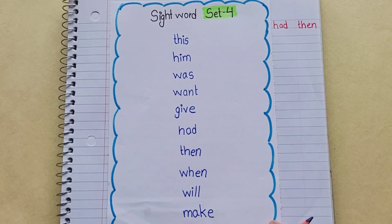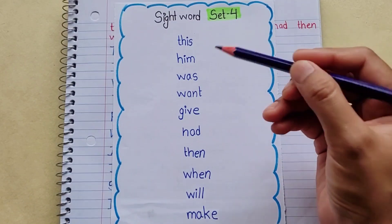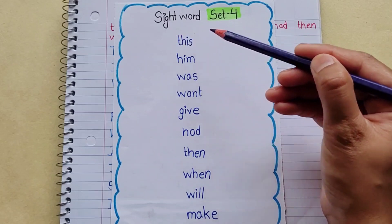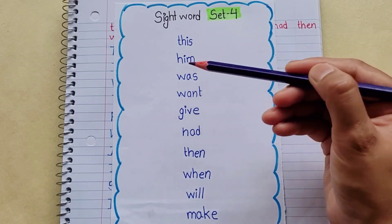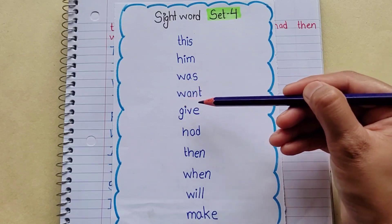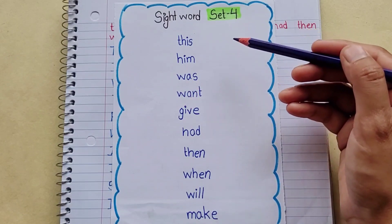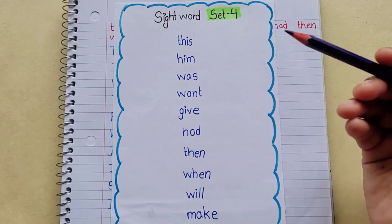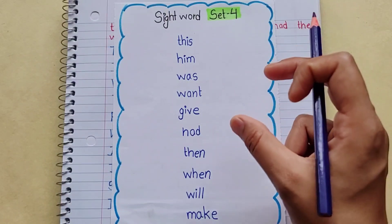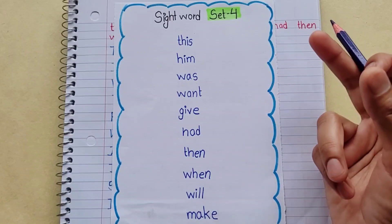Now we are seeing sight words sets 4 and 5. When you are learning sight words, you can start reading them. When the child learns sight words properly, the child can speak sight words properly.